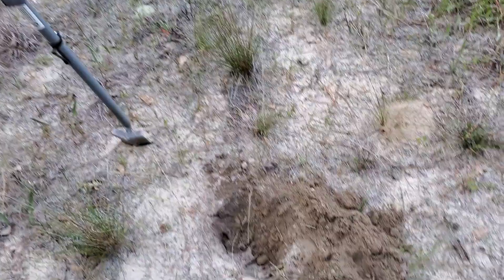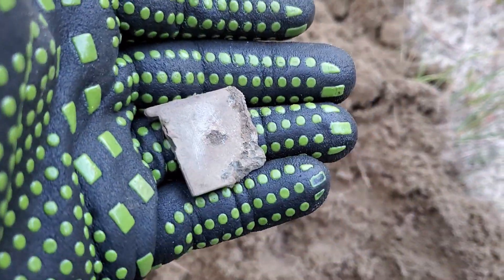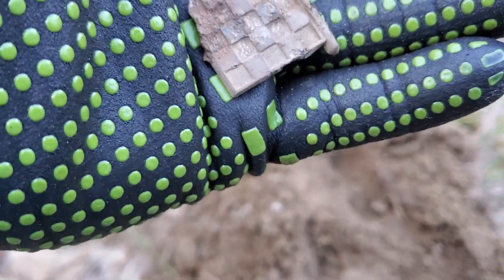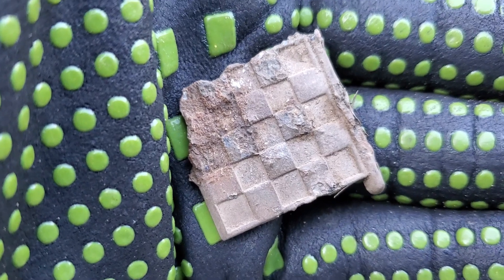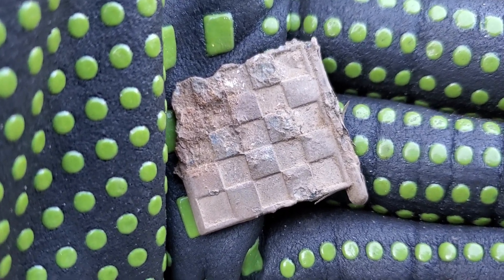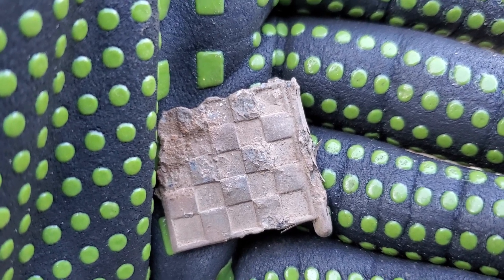As I was on my way out, I got a signal — 76, 77. I'm still learning this machine. I thought at first it was a piece of a toy, but then I looked at it and I believe it to be an old piece of a brooch. You can see the stones — there are actually stones in it. Different color stones. I don't know what kind of brooch it would have been, but I'll take it. Clean it up later and we'll see what it is. It appears to be maybe pewter or something, but I don't think pewter would ring up that high. There are little jewels in there, so we'll take her.